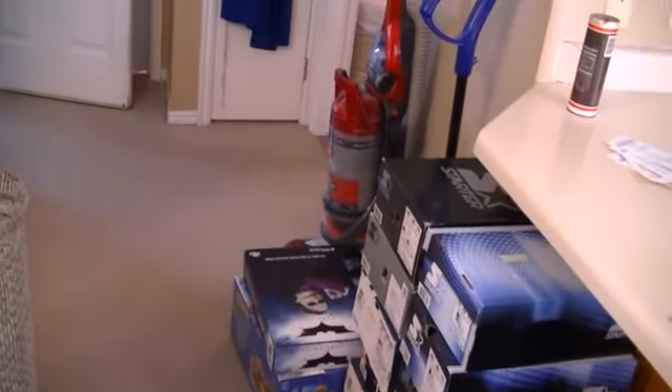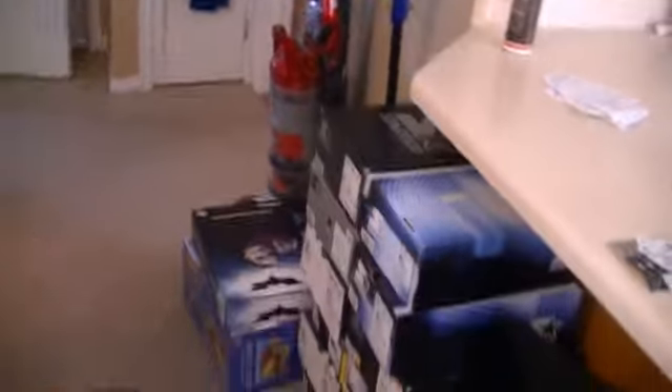I collect shoe boxes. They're good for storing crap. And that's probably not a good thing — probably should throw some stuff away. But actually, a lot of those boxes are full of like missiles and instructions, so I guess I should keep those if I ever want to sell a toy.